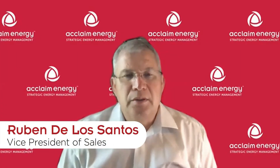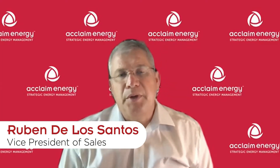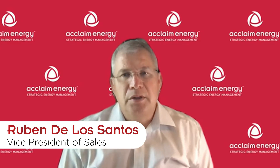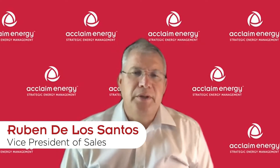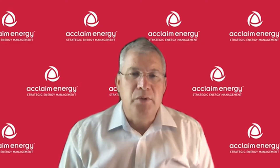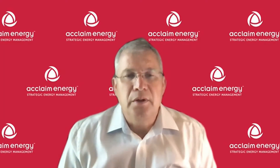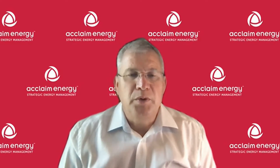Hi, my name is Ruben De Los Santos and I'm Vice President of Commercial and Industrial Sales for Acclaim Energy. Today I wanted to discuss a couple of different types of charges that you're going to start seeing on your retail invoices — and may have actually already started seeing. These charges have to do with Winter Storm URI, which occurred in February of 2021.